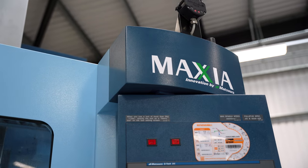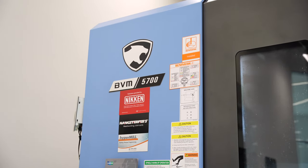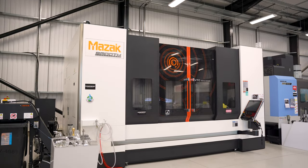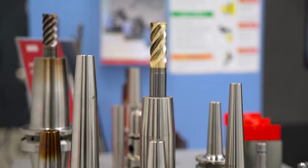We have a suite of machine tools of various different shapes and sizes, all fully accessorised with Nikon — the best tool holders, the best rotary tables, pre-setters, tool management, and a team of consultant engineers.